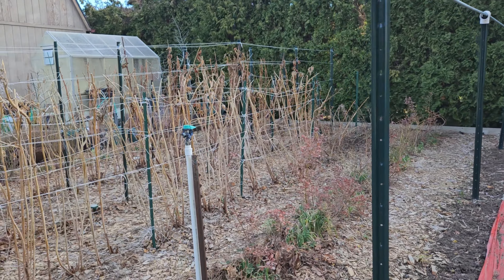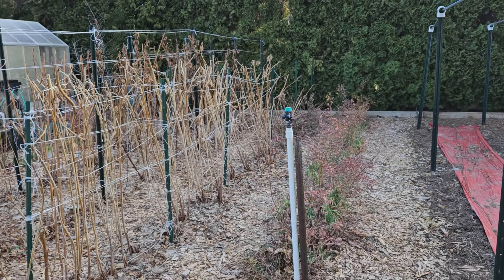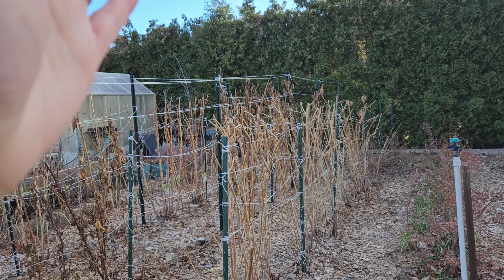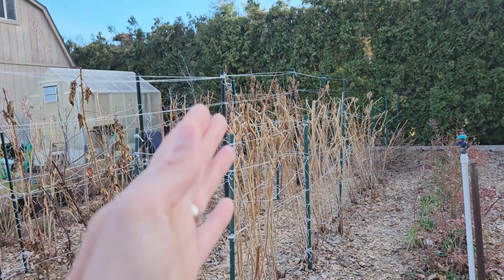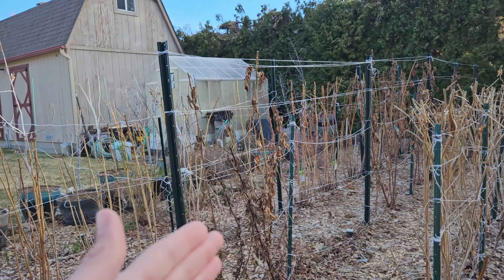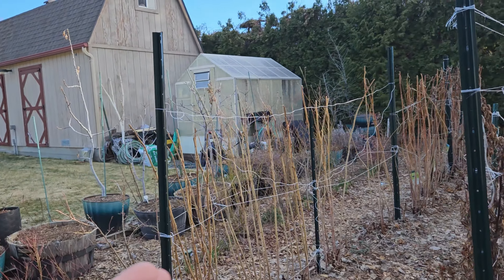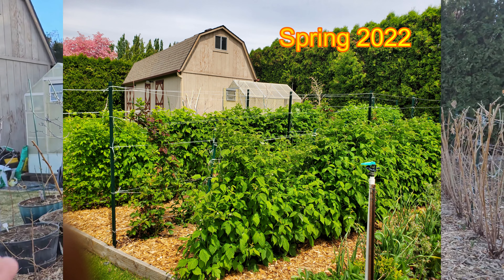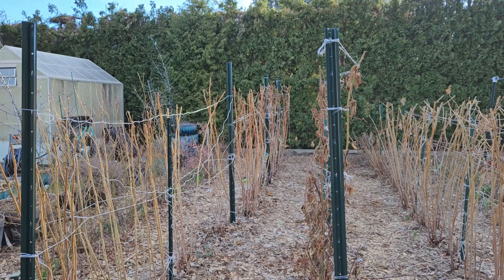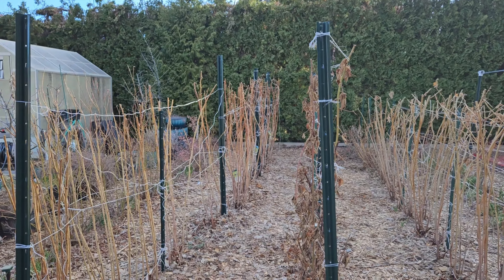Now we're getting into our perennial section. I have blueberries here, and we're finishing up our trellis system for our red thornless Joan J raspberries, our thornless blackberries, and our fall gold yellow raspberries. By the time they're done, I'm going to have these beautiful arches that I'll be able to walk through and pick berries later in the season — it's going to be beautiful.